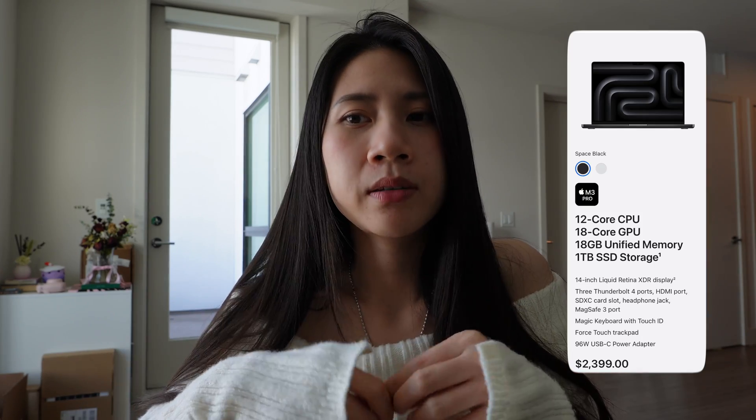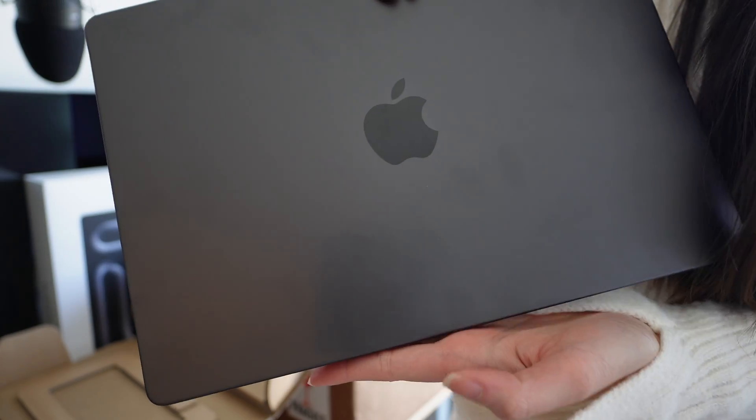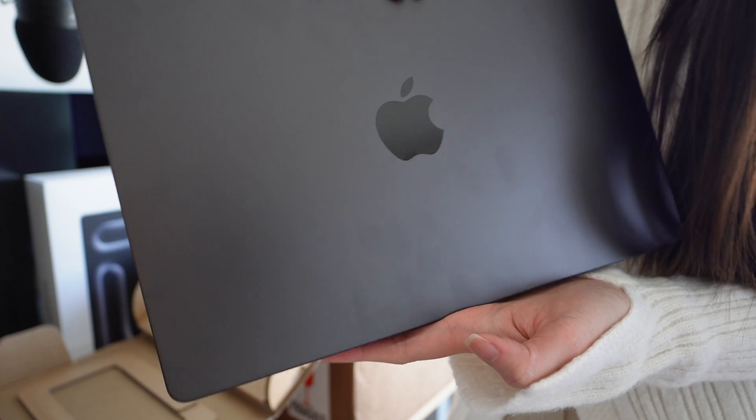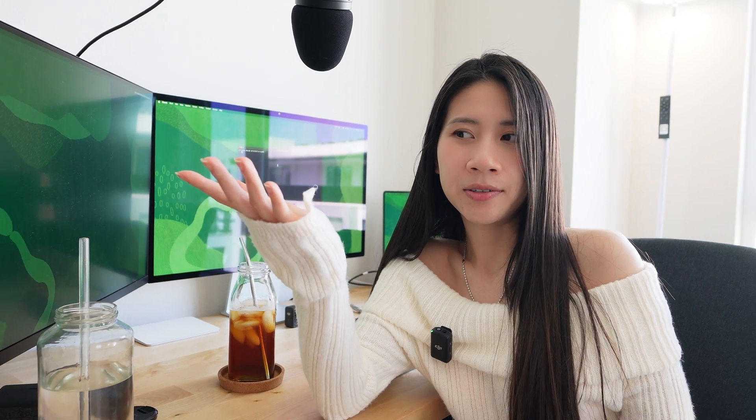One thing I noticed though — if you are planning to buy the new MacBook Pro in Space Black, it looks nice, but the moment you touch or use it, you're gonna see fingerprints everywhere. Literally everywhere. So it doesn't look very nice and clean compared to the Space Gray. But I thought it would be a good idea to set up the new laptop together with you guys.